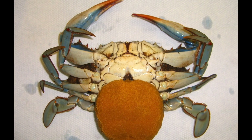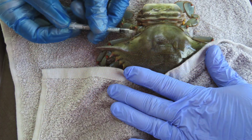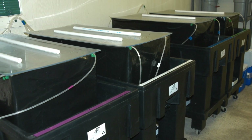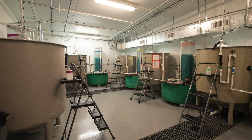Crabs selected for spawning have freshly laid eggs that are orange in color. Potential spawners are held in quarantine and checked for parasites and disease. Crabs with a clean bill of health are moved to individual aquaria and held until the eggs hatch. The eggs darken as the embryos develop and are black just before hatching. After hatching, the larvae are harvested and moved to large hatchery tanks for larval development.